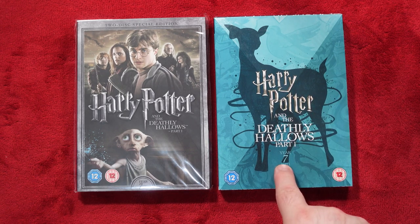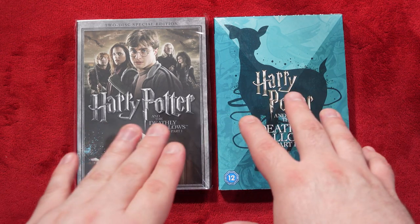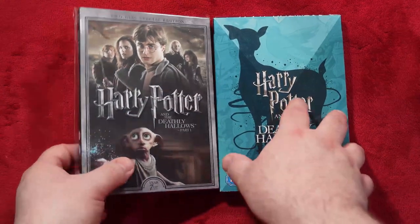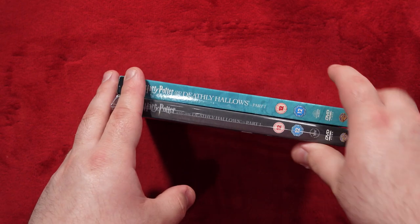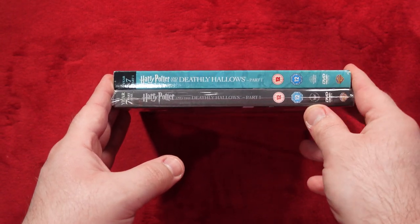It does say Year Seven Part 1, and I wasn't really too fond of this movie because Part 1 just felt like filler and Part 2 was where the good stuff happened. I'm not saying there's anything wrong with it, but they shouldn't have made it a Part 1 and Part 2 — they should have just made it one really long film, like a three-hour movie.